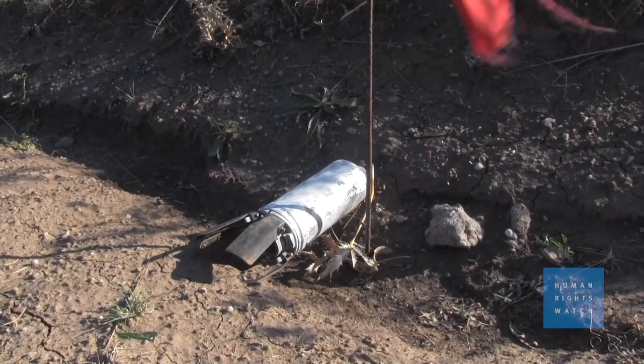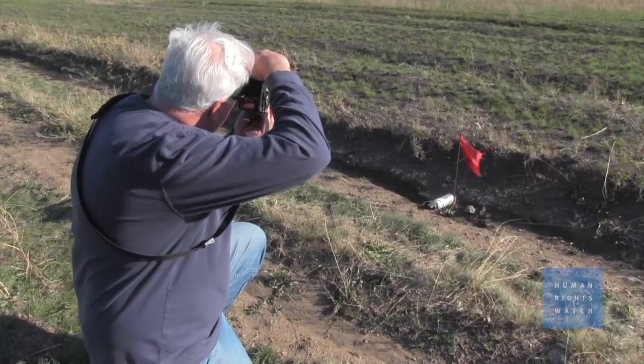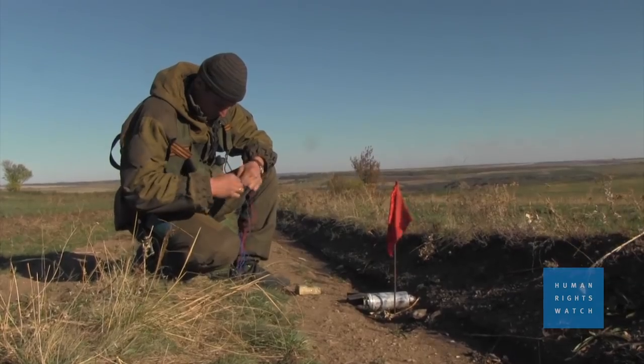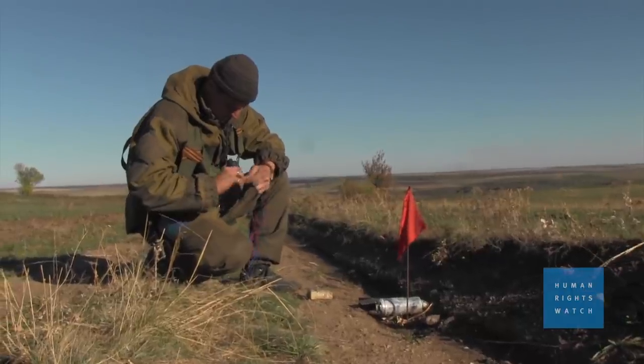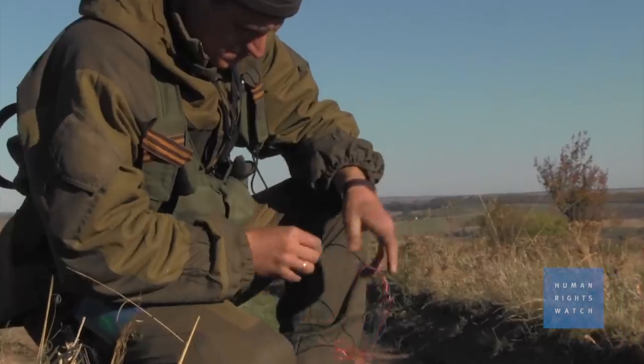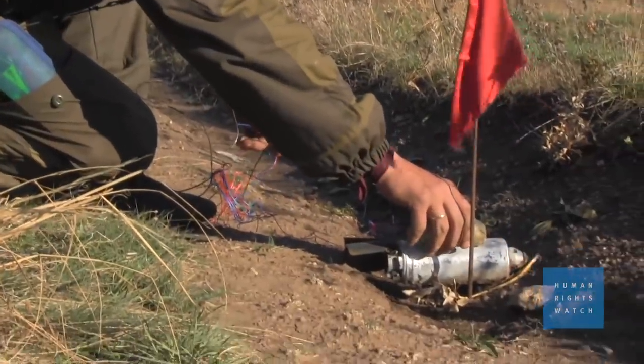Another problem with cluster munitions is that sometimes these sub-munitions fail to explode on impact. But they're very unstable, so if they get disturbed, they might explode and kill and injure civilians. We saw dozens of such unexploded sub-munitions during our investigation in eastern Ukraine.